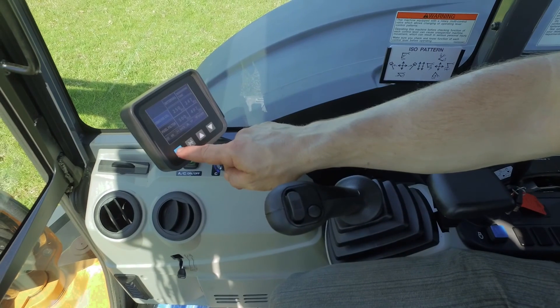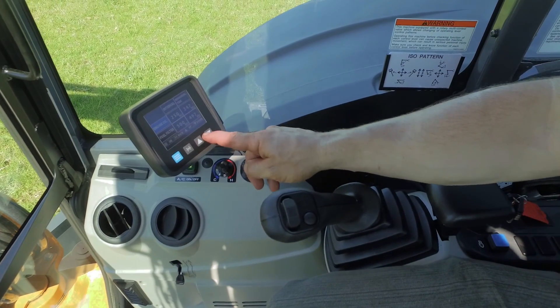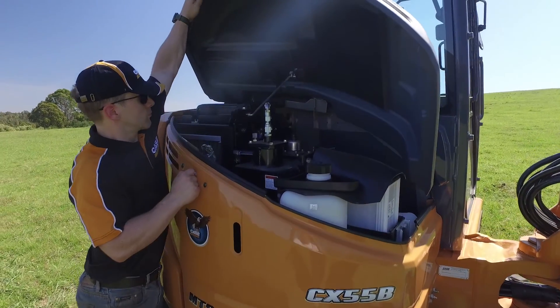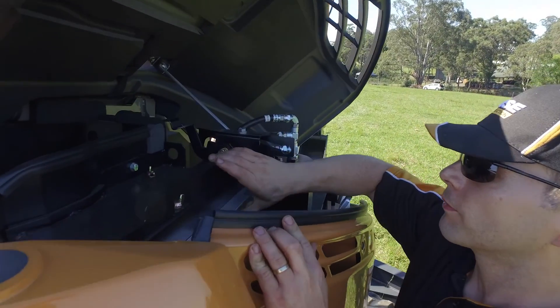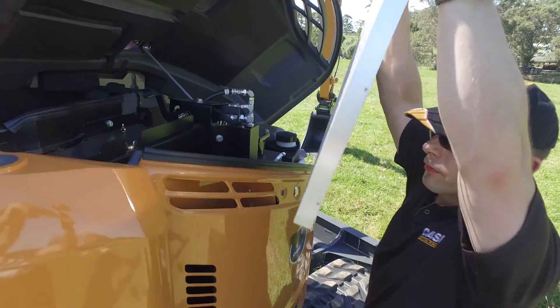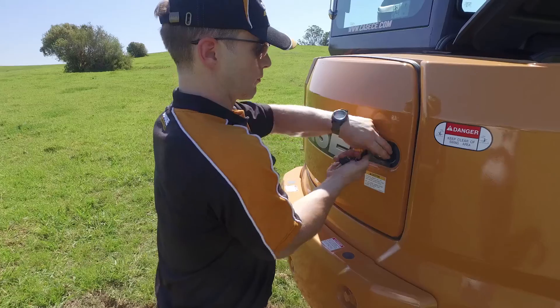An LCD monitor that puts maintenance interval information at your fingertips. An integrated noise and dust reduction system to reduce noise by half so you can work longer with less fatigue, and to keep components clean in the toughest conditions.